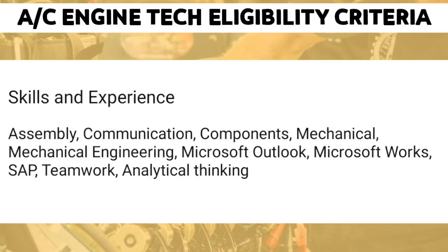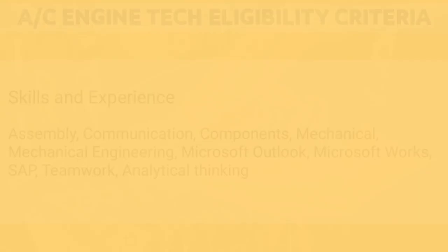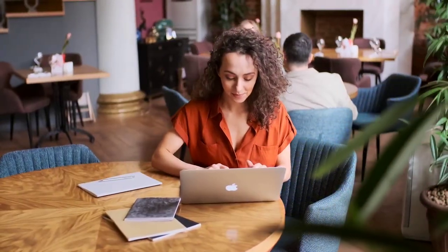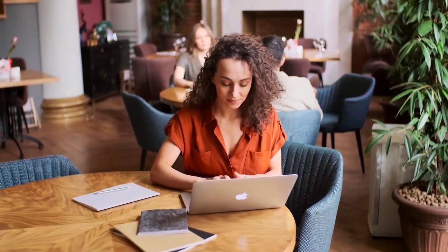They have also mentioned a few skills requirements: assembly, communication, component and mechanical engineering work, Microsoft software familiarization, SAP, teamwork, and analytical thinking. Note that each candidate should apply for only one of the two job postings — applying for both may result in rejection of your application. Remember this.